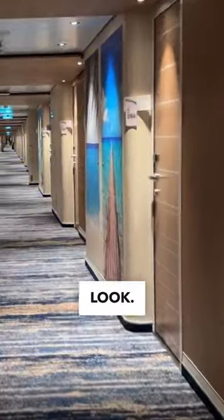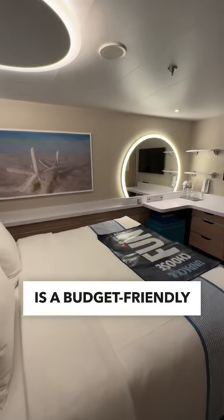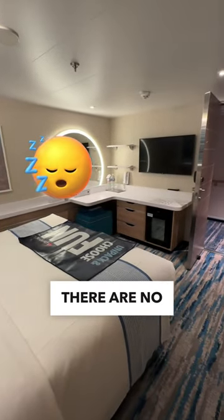If you've ever wondered what an inside cabin looks like on Carnival Celebration, let's take a look. This cozy space is a budget-friendly option for your cruise, especially if you like to sleep in because there are no windows.